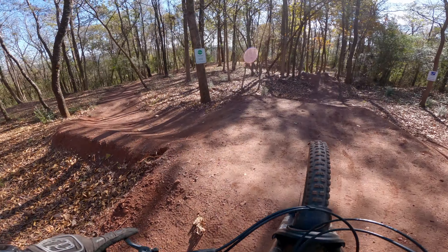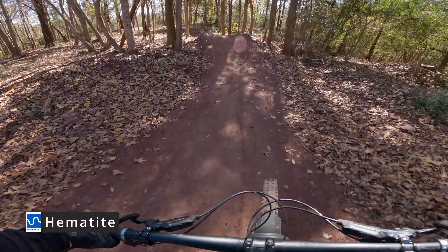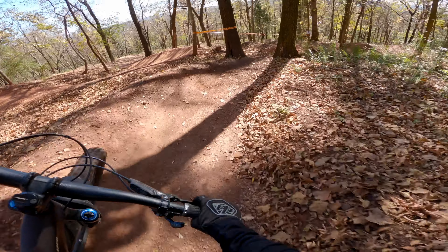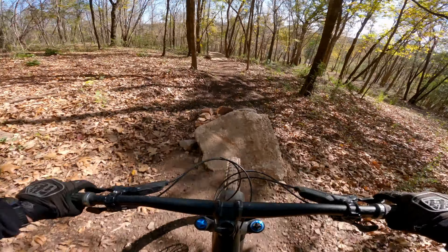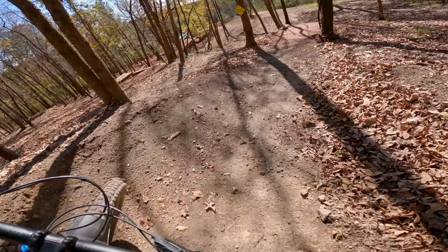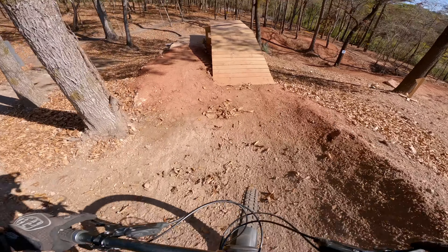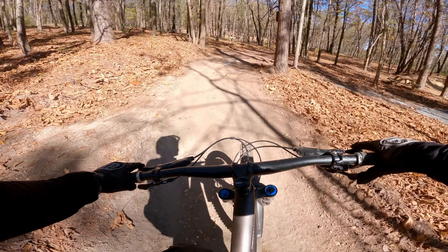We're back up where we just were next to Sunday Driver for the first blue of the day — Hematite. I like that one, pretty short but tight through the trees. Pretty cool.